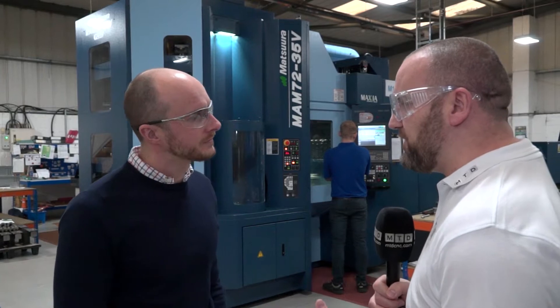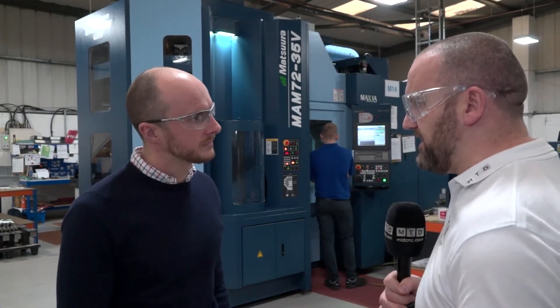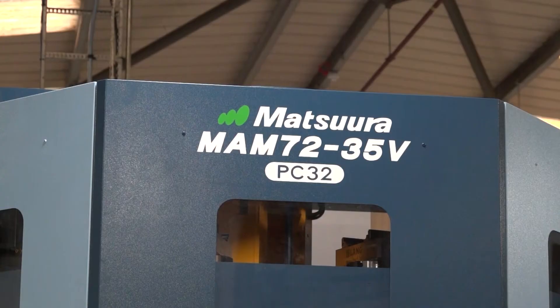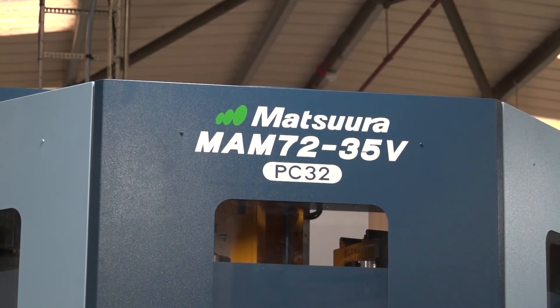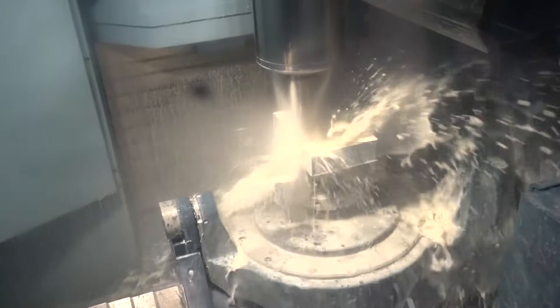Cristeck is a very successful company in its own right, but you've gone from a traditional vertical machining center company to this — it's a huge acquisition. I'm interested to learn more about the journey from a vertical machining center to a fully integrated automated five-axis machine, the MAM72 35B.